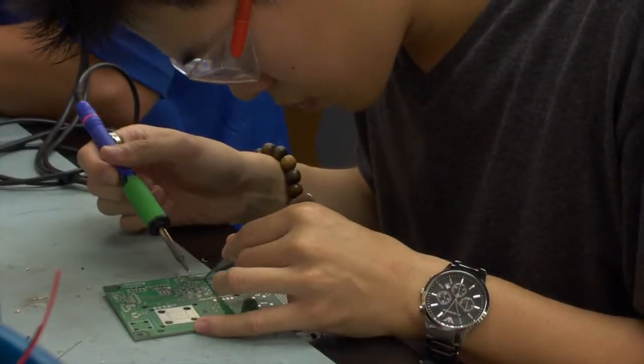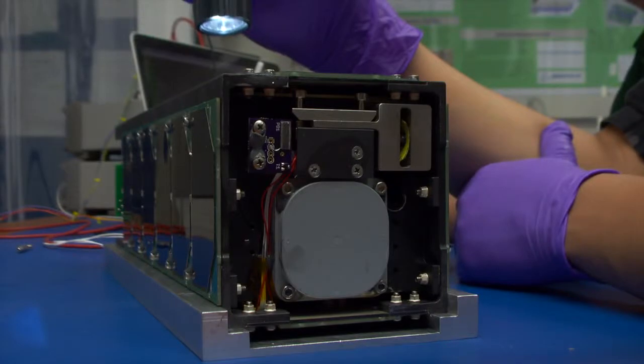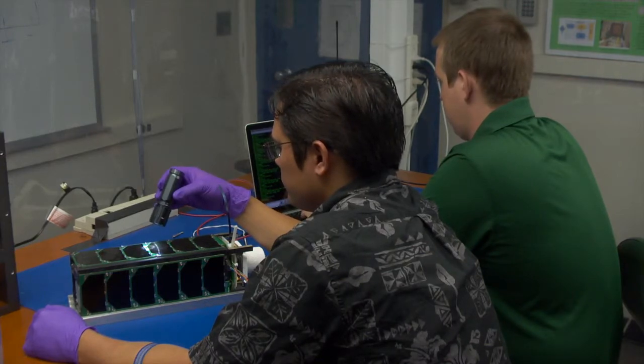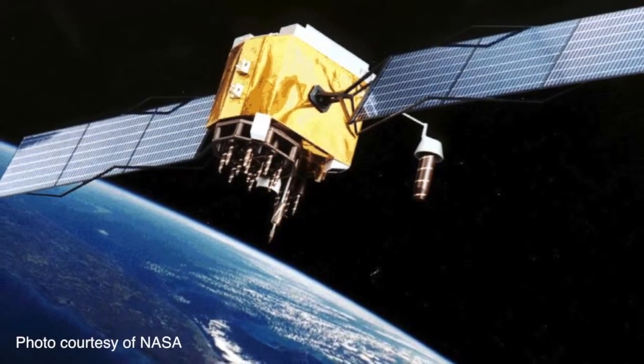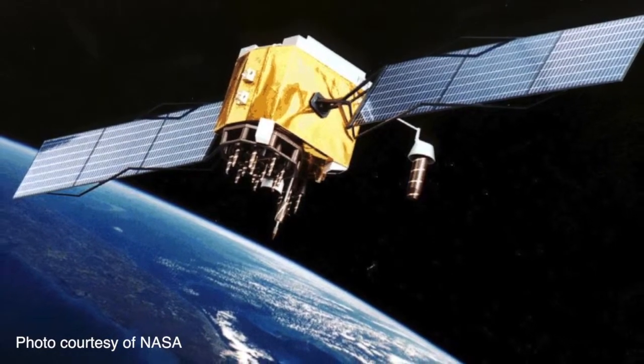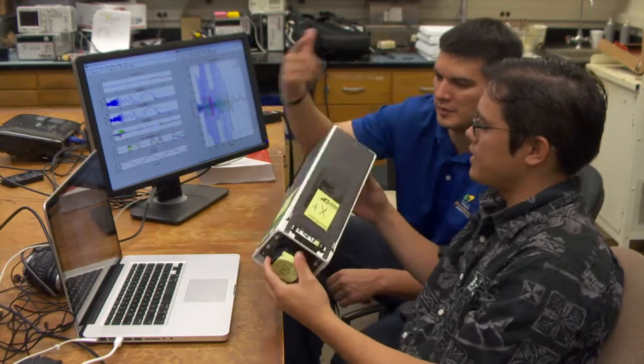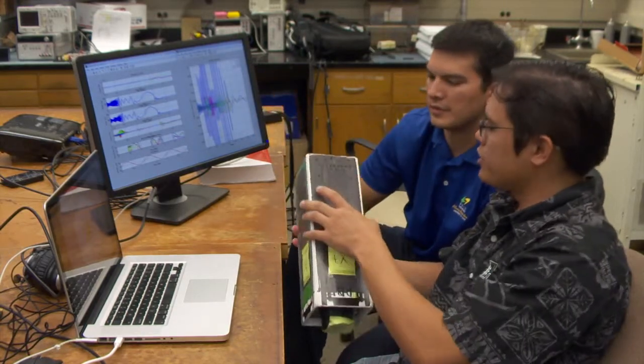From scratch. Dubbed Ho'oponopono II, or H2, it measures 4 inches by 4 inches by 13 inches, about the size of a loaf of bread, and weighs less than 9 pounds. Conventional satellites can be as large as this room that we're standing in, and the idea here is to downscale that type of satellite to something that can fit literally in the palm of your hand.